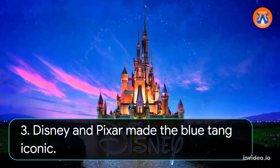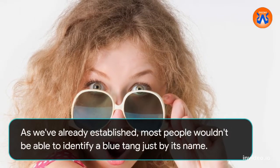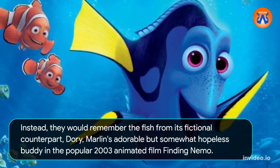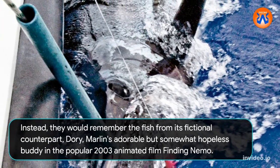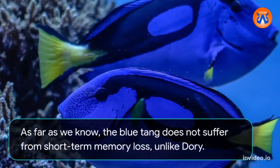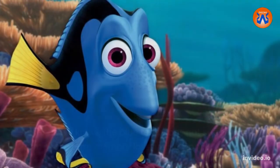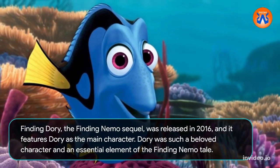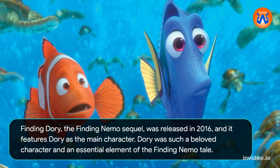3. Disney and Pixar made the blue tang iconic. As we've already established, most people wouldn't be able to identify a blue tang just by its name. Instead, they would remember the fish from its fictional counterpart, Dory — Marlin's adorable but somewhat hopeless buddy in the popular 2003 animated film Finding Nemo. As far as we know, the blue tang does not suffer from short-term memory loss, unlike Dory. Finding Dory, the Finding Nemo sequel, was released in 2016 and features Dory as the main character — she was such a beloved character and an essential element of the Finding Nemo tale.